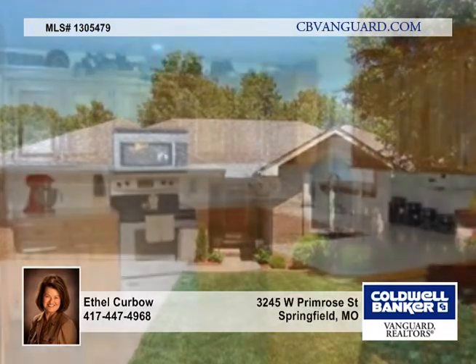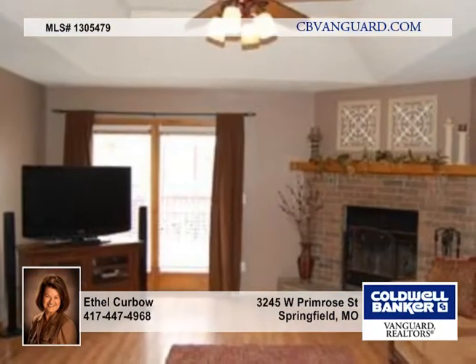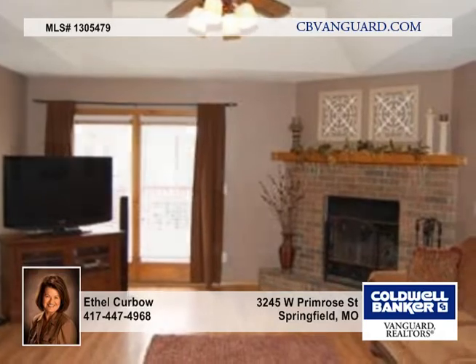Here's a 3 bedroom, 2 bath home that's move-in ready with lots of updates. They include a newer roof, laminate living room floor, stainless steel appliances in the kitchen, and kitchen flooring and carpeting.